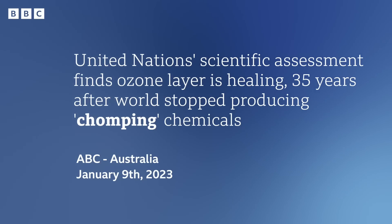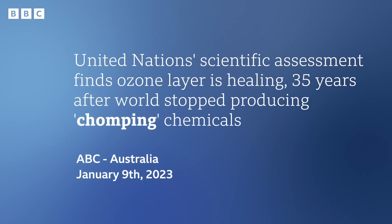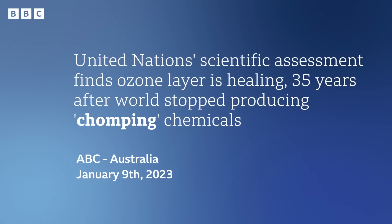Next headline. This is from ABC News in Australia: 'United Nations Scientific Assessment finds ozone layer is healing, 35 years after the world stopped producing chomping chemicals.' I love this word — chomping. It sounds like what it means. If you chomp something, it means you bite it, but you bite it really hard, or really enthusiastically, and often quite noisily. This headline is using chomp metaphorically to talk about the chemicals that are eating away at the ozone layer. It's quite an unusual use, but it definitely grabs your attention.